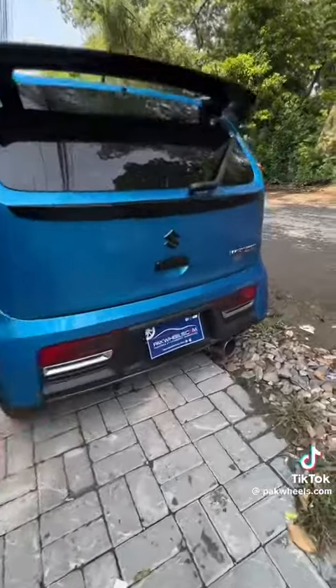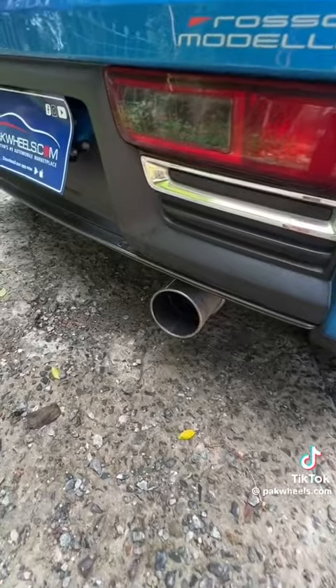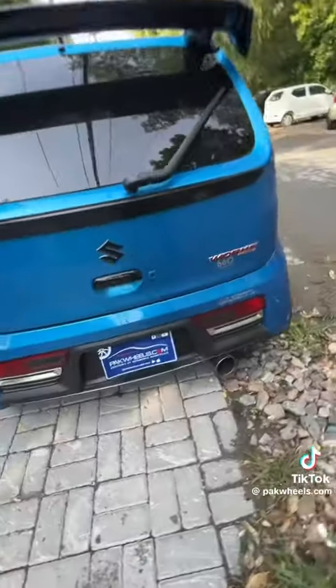I will listen to this exhaust sound. I can hear it. This is a great sound.